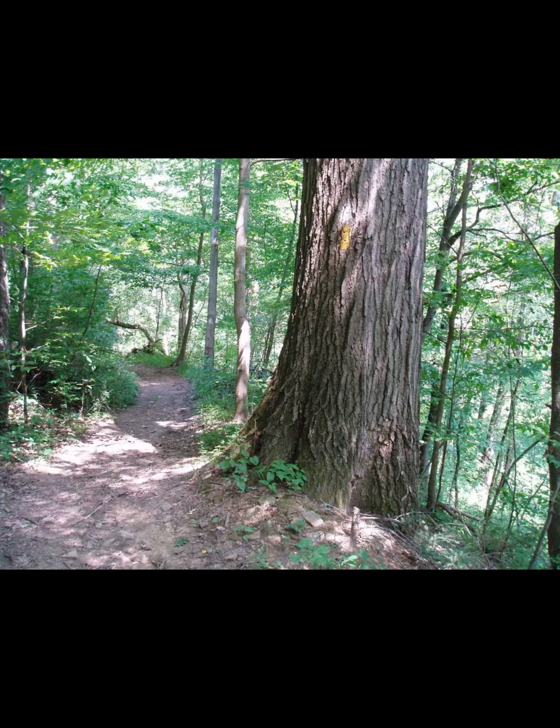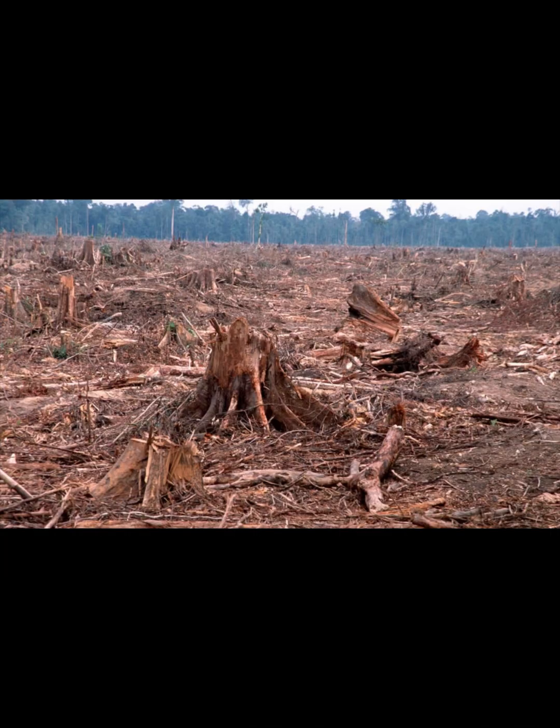In 1944, oak wilt was discovered in Wisconsin. Since its discovery, it has killed tens of millions of oak trees. Oak wilt kills oak trees by obstructing their ability to carry water up the tree. It spreads through root grafts as well as through insects. Trees in the white oak group have been found to be somewhat resistant, but the same can't be said for the red oak group. The northern red oak is one of the most susceptible to oak wilt, with trees dying within weeks or months.